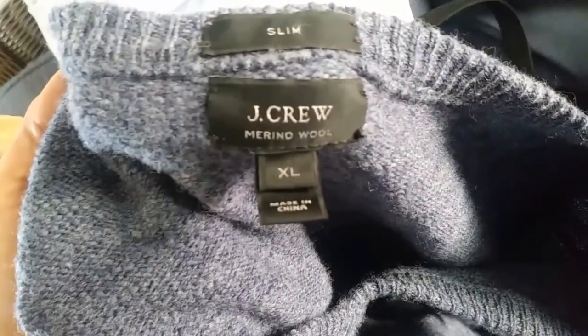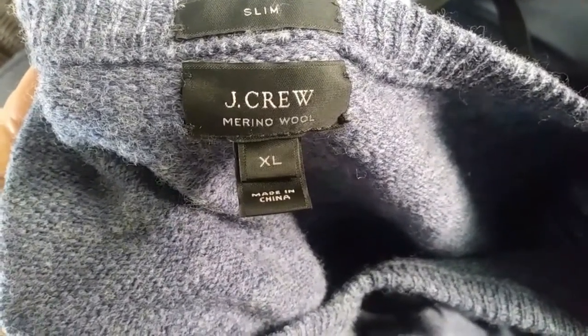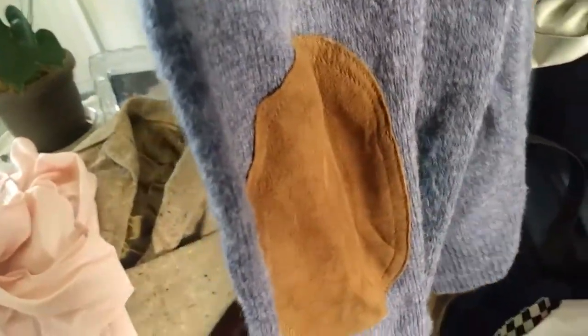Look at this nice J.Crew extra large merino wool sweater. It's a V-neck. Kind of a purplish blue — not really icy blue. Just needs to be washed and pressed. Oh, look at the patchwork on the elbows! I can't believe this stuff is free.